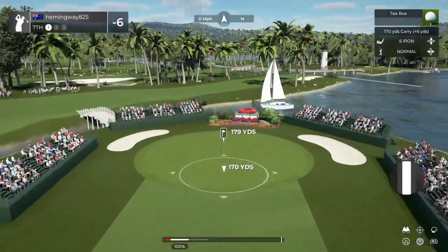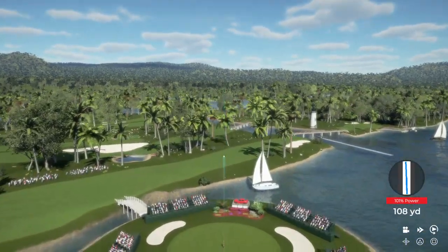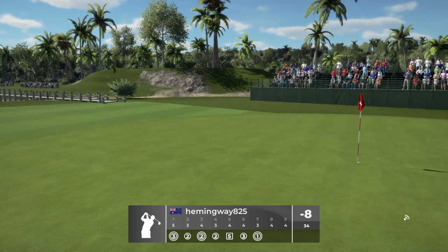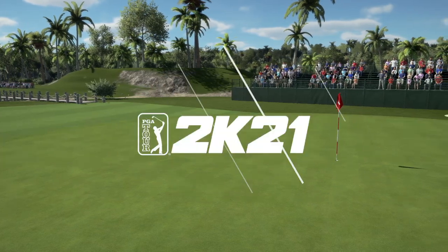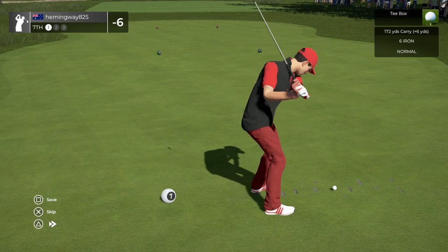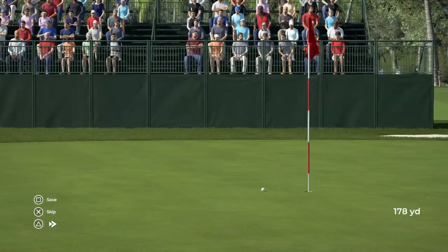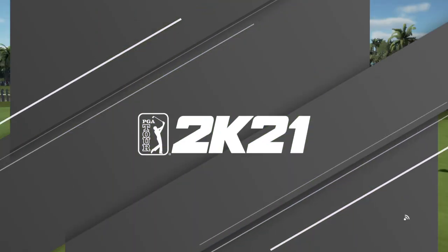Teeing up now on the seventh. Oh my goodness — mark that down as a one on the scorecard. Unbelievably done. Well played. And oh yeah, we're gonna look at that one again. And after that one you're sitting at eight under.